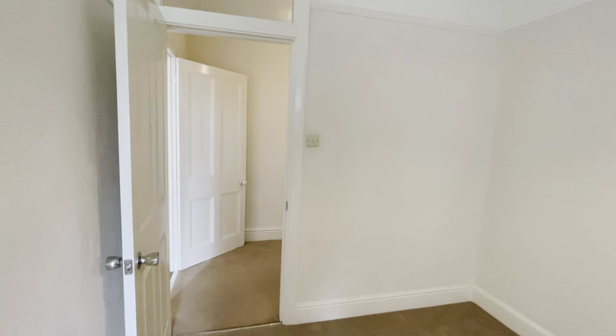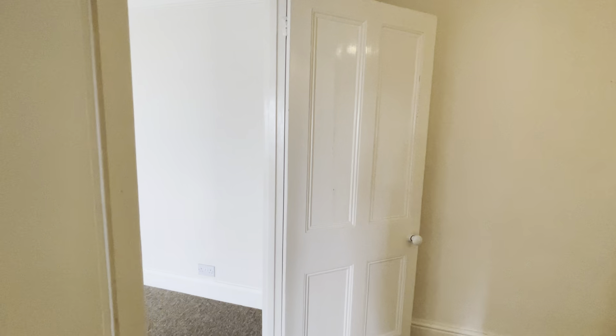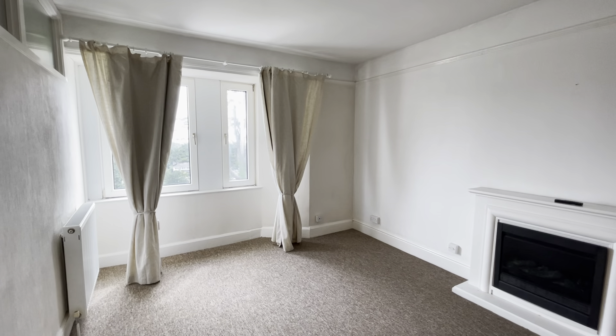If you're interested in viewing this flat, or would like any further information, please contact the team at Freshmove Torquay on 01803 504 000, and we'll be happy to help you further.